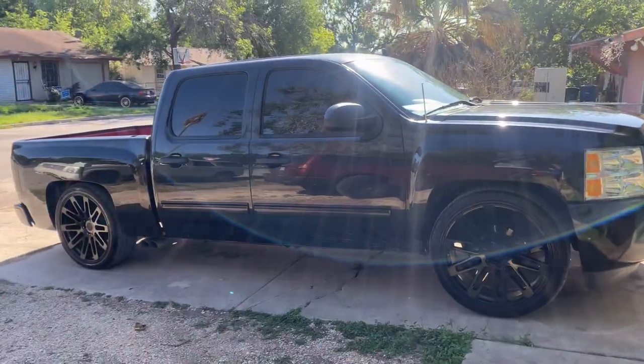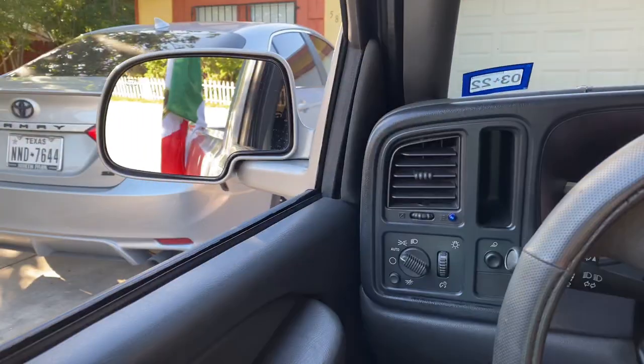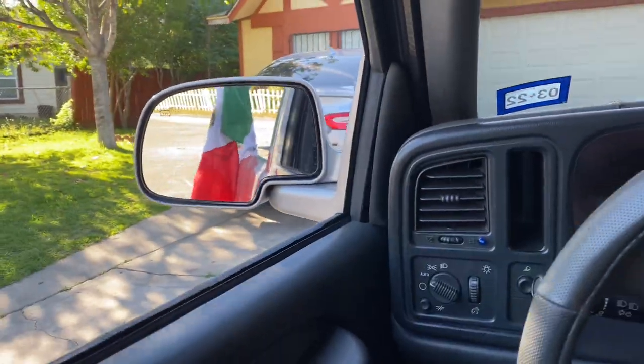There it is guys, all cleaned up. We hit a puddle and got a little bit dirty but we're about to head to my house, pick up the truck, and then start heading over to the truck meet. We got my girl right here — my number one supporter. We already got the flag in the back, already scraping. Now we're about to head over to the truck meet.